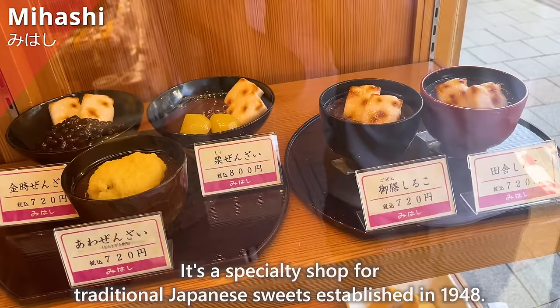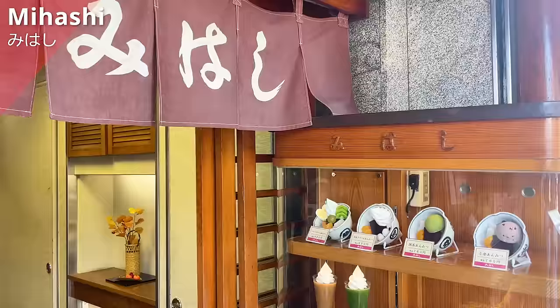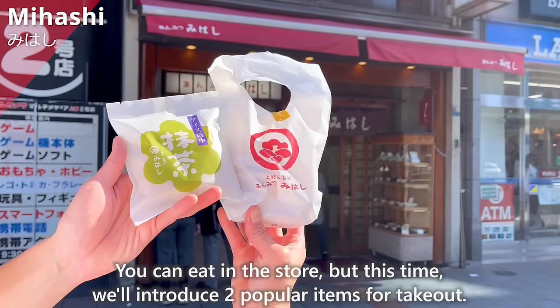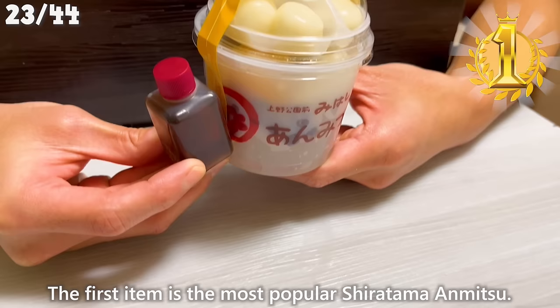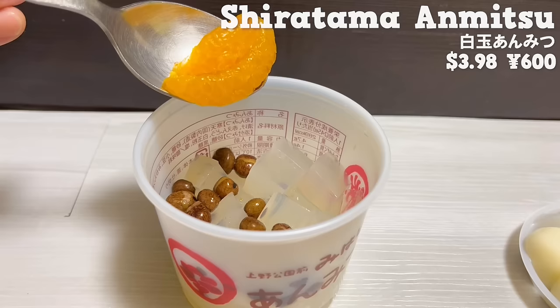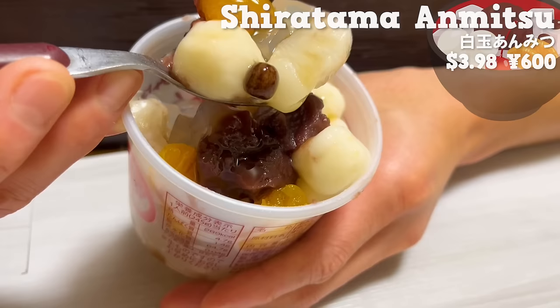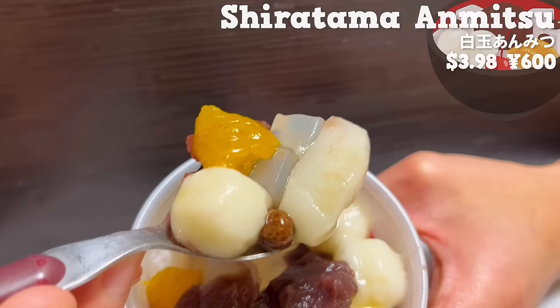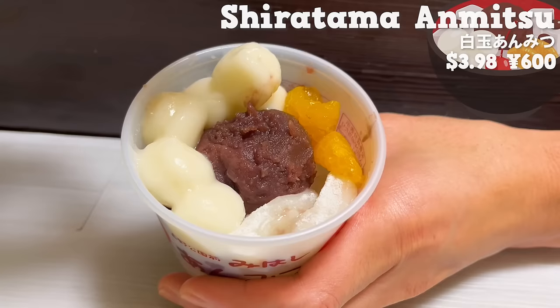Next is Mihashi, a specialty shop for traditional Japanese sweets established in 1948. You can eat in the store, but we'll introduce two popular items for takeout. The first item is the most popular Shiratama Anmitsu. The ingredients are separated to prevent the flavors from blending. After adding the ingredients into the container with agar and drizzling brown sugar syrup on top, it's ready. The chewy texture of Shiratama is addictive. Agar and oranges go well with the brown sugar syrup. The textures of sweet red bean paste and beans are a nice accent. It's a sweet that gives you a taste of Japan.